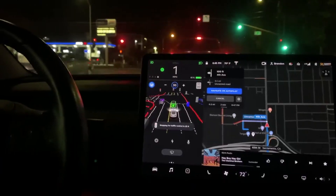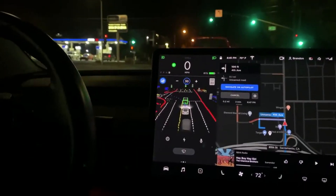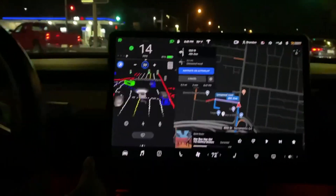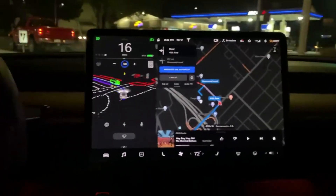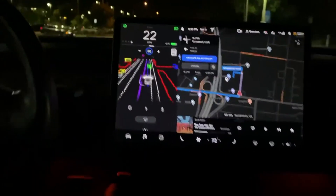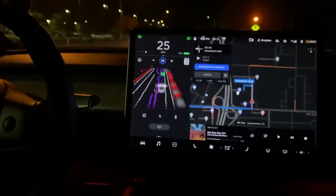Number one: FSD appears not to detect the median lane in the dark, and in this case it tries to drive down the wrong side of the road. Take a look at the video. That was gonna go into the oncoming lane — did you see that? That's exactly why you have to take over.